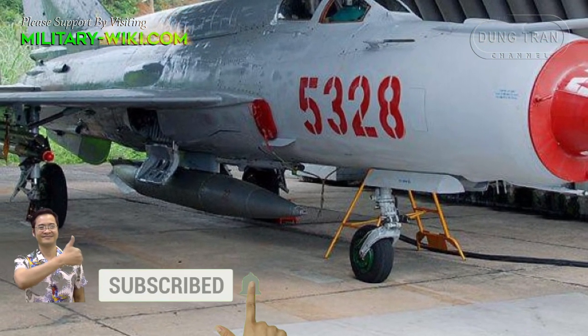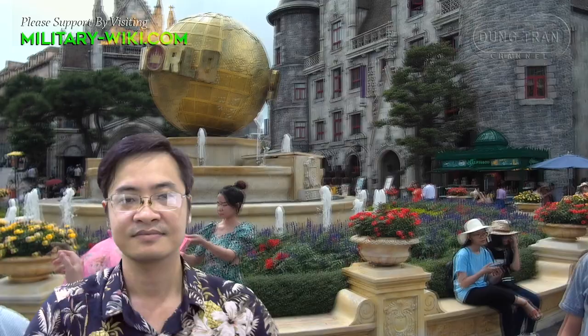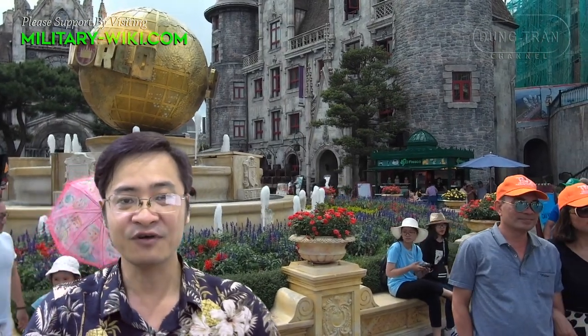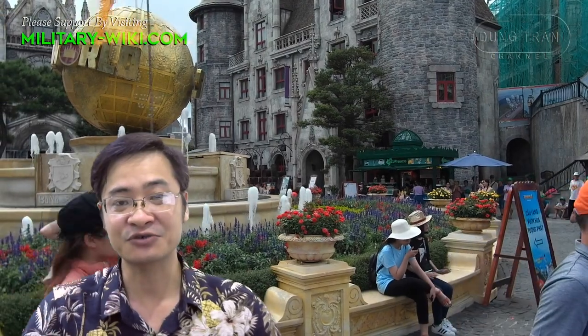The hardpoints can also accommodate gun pods, aviation cameras, and radio-electronic reconnaissance devices. An internal 23mm GSh-23L cannon with 200 rounds is available.